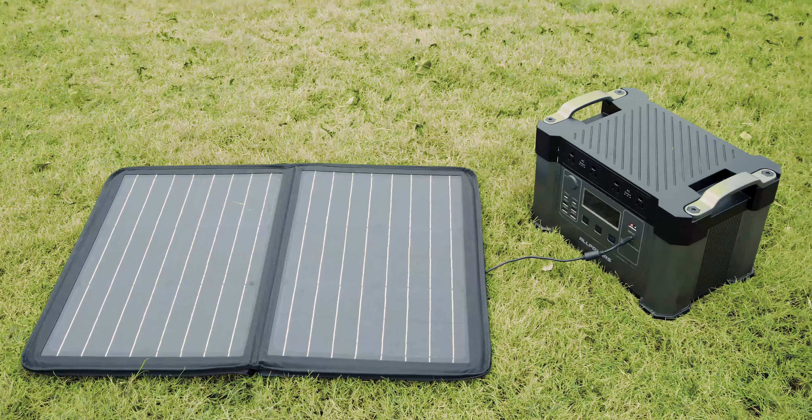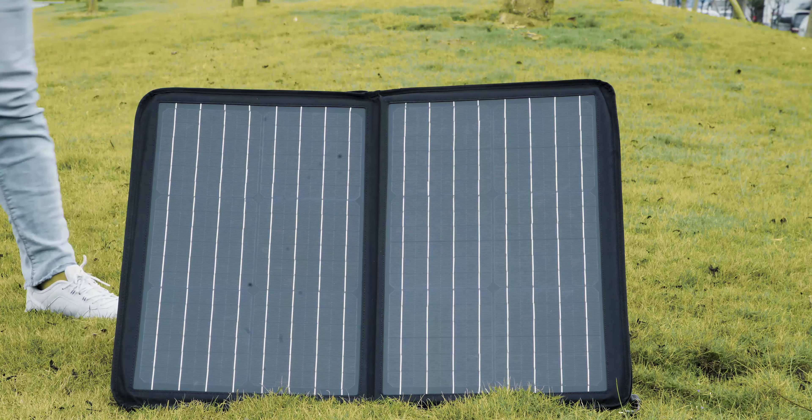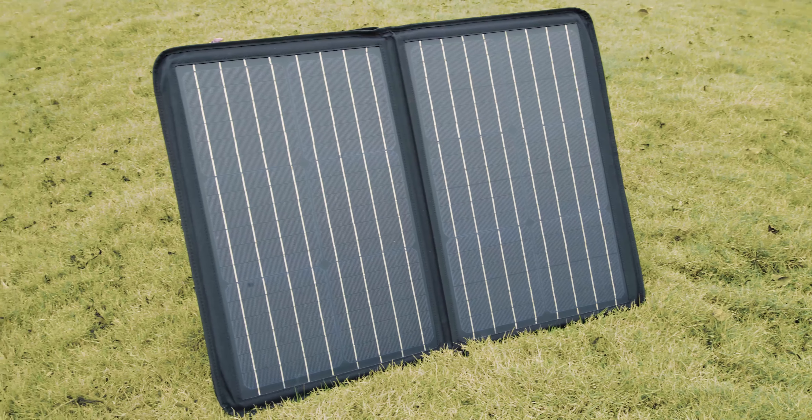Without pollution or carbon emissions, Monster X is compatible with any solar panel in the market. Powered by the perfect sunlight of nature, it can be fully recharged within 4 hours.